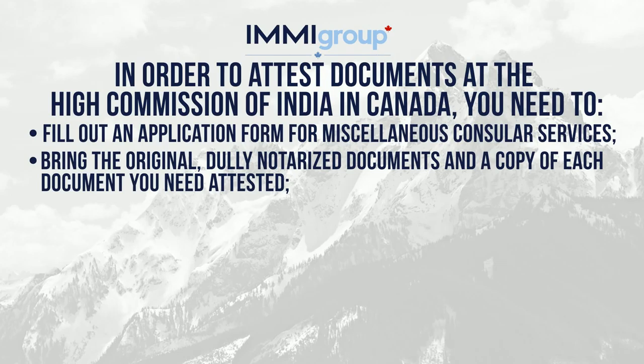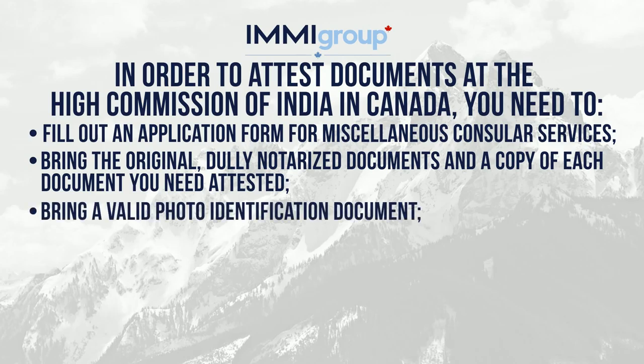Bring the original, duly notarised documents and a copy of each document you need attested. Bring a valid photo identification document.